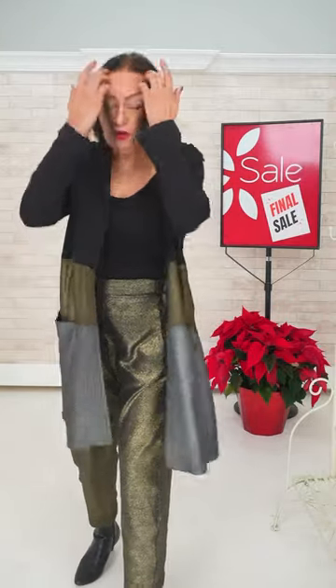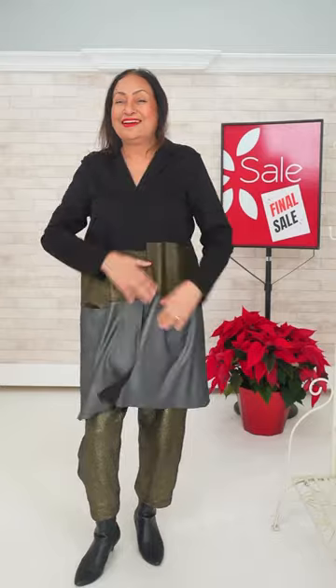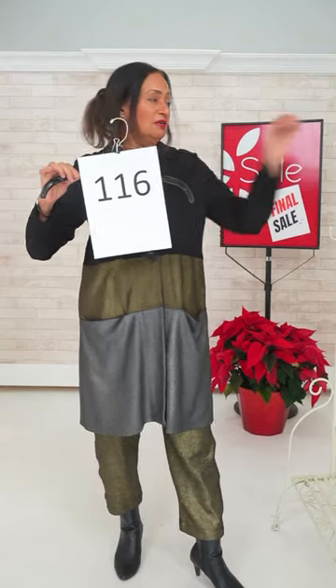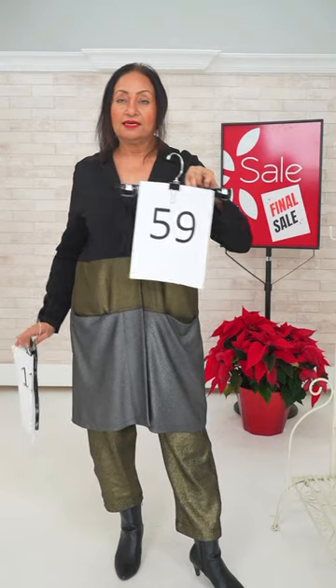It's a droopy-drawer pant style. Let me remind you — size two. Number 116 for the top. If you want to buy the pants, go click on number 59.